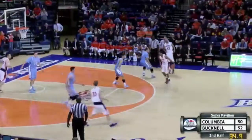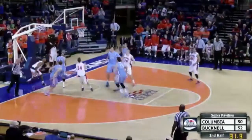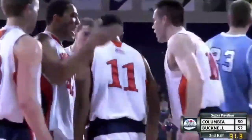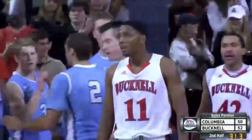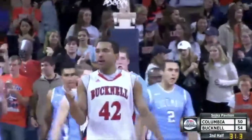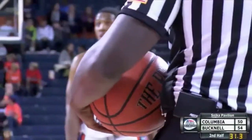Hill kind of carries — backs it out with 13 to shoot. He'll go in the lane — layup up and good! He was fouled! Hill has his first field goal — a blow by! The foul is number 12 on the Lions, and it's on number 12.